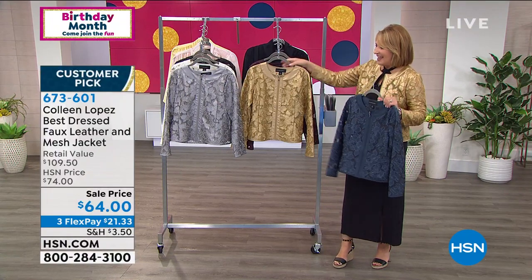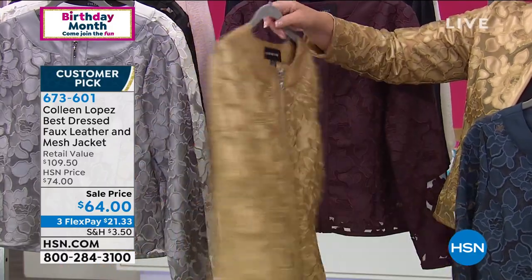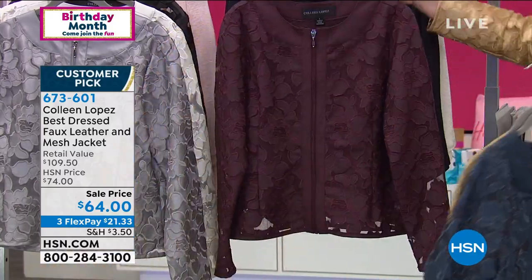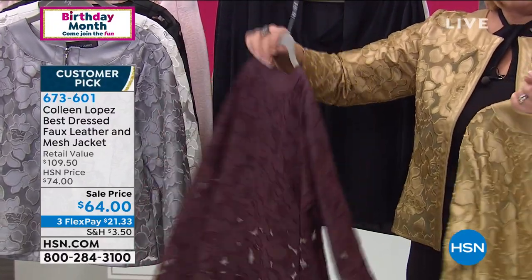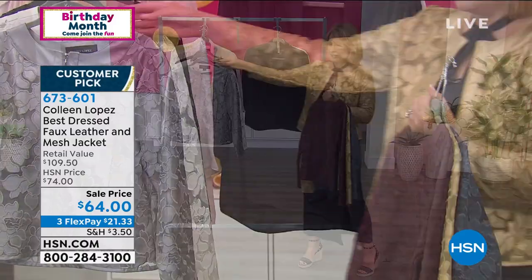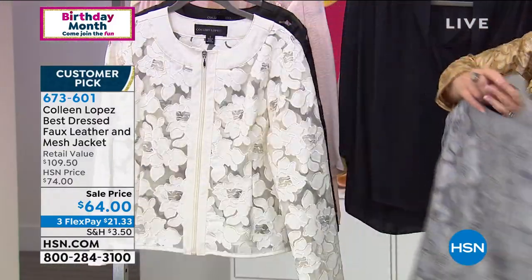There it is in the navy blue. We also have the gold that I'm wearing — look at that color, it's so opulent. Then we have it in Merlot, which is a deep, rich, beautiful wine color. And we have it in this platinum, which is a silvery, beautiful platinum color.